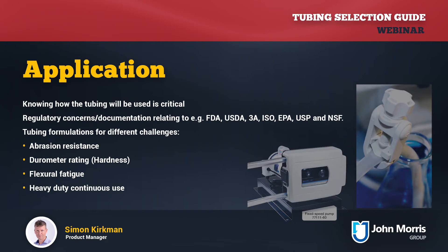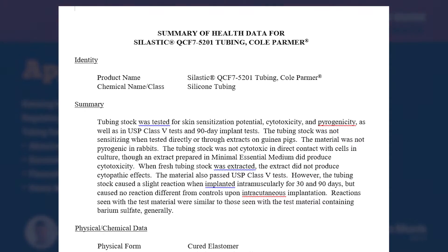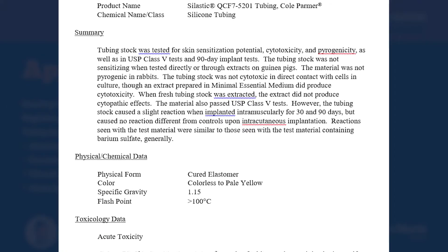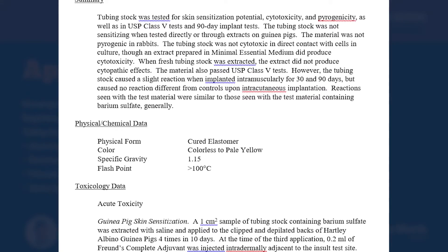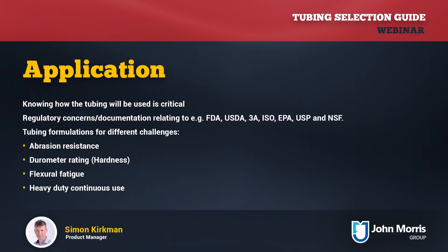Regulatory concerns are always at the top of the list. Understanding what documentation is needed and what special regulatory compliance is required is quite important. FDA, USDA, 3-A, ISO, EPA, USP, and so on all have different compliance concerns, which will mean a different tubing selection. You should review any required documentation and supporting certificates before acquiring tubing, as missing or incomplete documentation can cause delays and frustration later on.